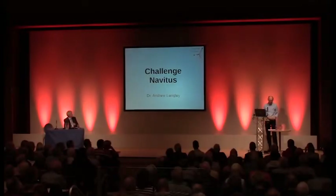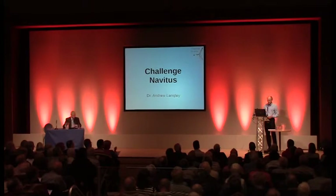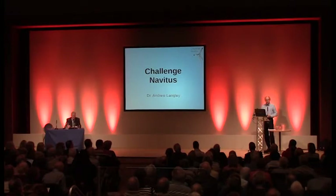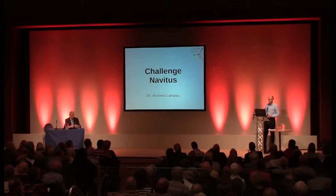Hello everybody, my name is Anthony Langley. I'm a member of the local community group of Challenge Navetus, which is a non-fiscal organisation run entirely by local volunteers. We've heard about a few of the benefits of this wind farm from the developer, but I'd like to outline some of the environmental concerns and why we as an organisation conclude that at the moment this land is a bad compromise for its location.